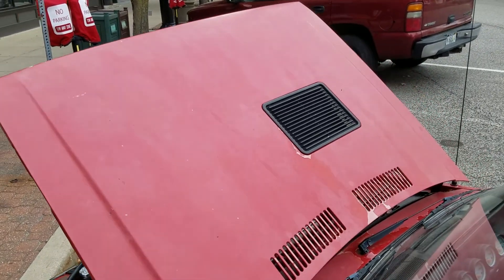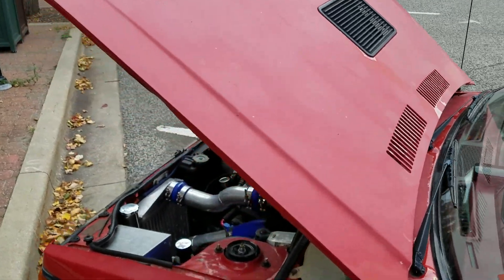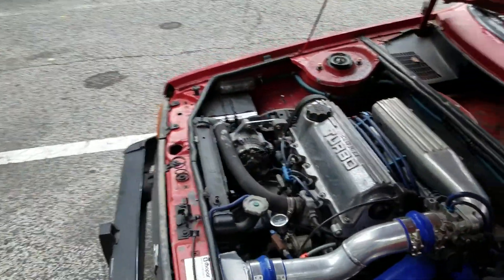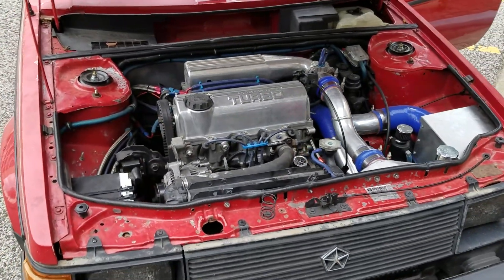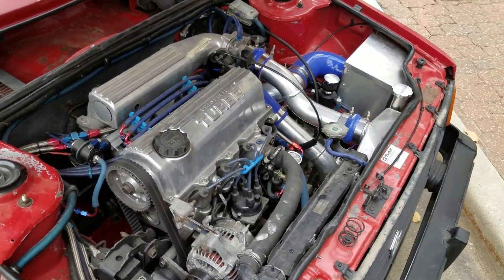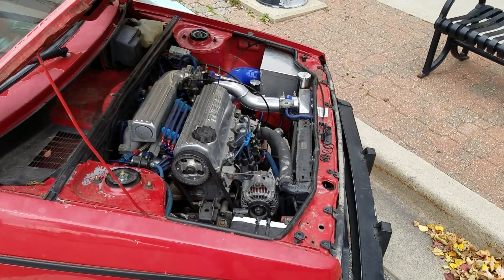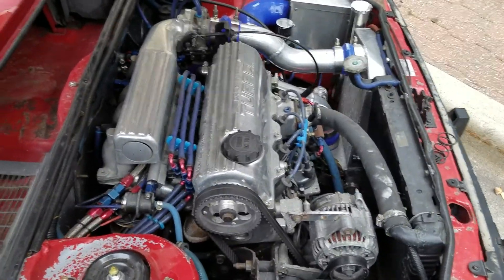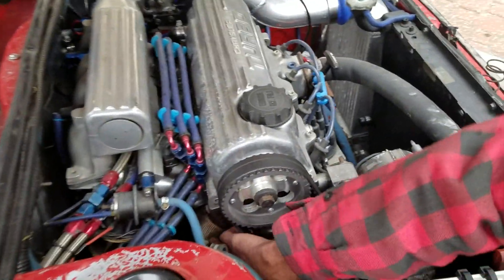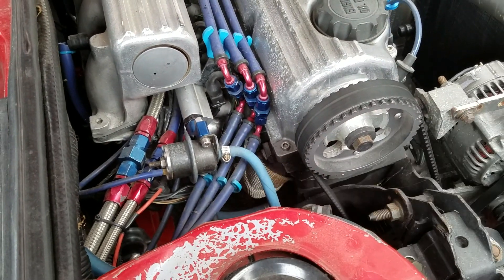Was that hood grille original? That air vent? That's actually a functional vent — takes away heat from the turbo. It's under the hood. Man, check that out. The turbo's behind and below the intake, so it's very difficult to see. So it comes off of the back. Yeah, off the back. You can kind of see the exhaust manifold that's wrapped here, and the turbo is just beyond that.